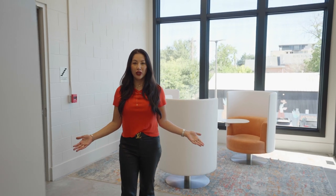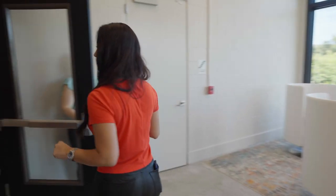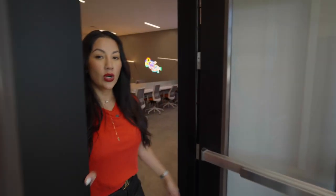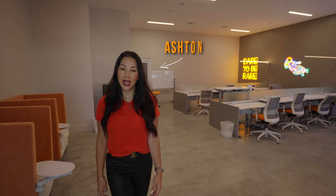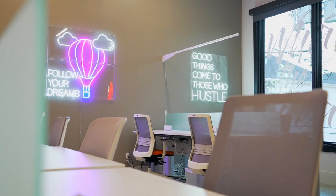Let's go into our training room. Education is everything — if you're not learning, you're not growing. So this room was very important for us. And of course, he's crashing my video again. Here's Ashton, cold calling.